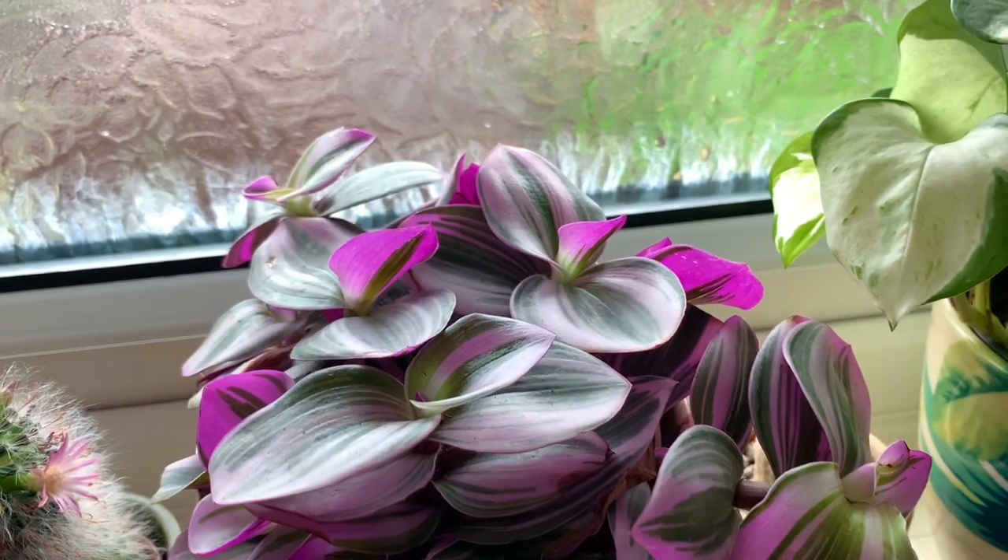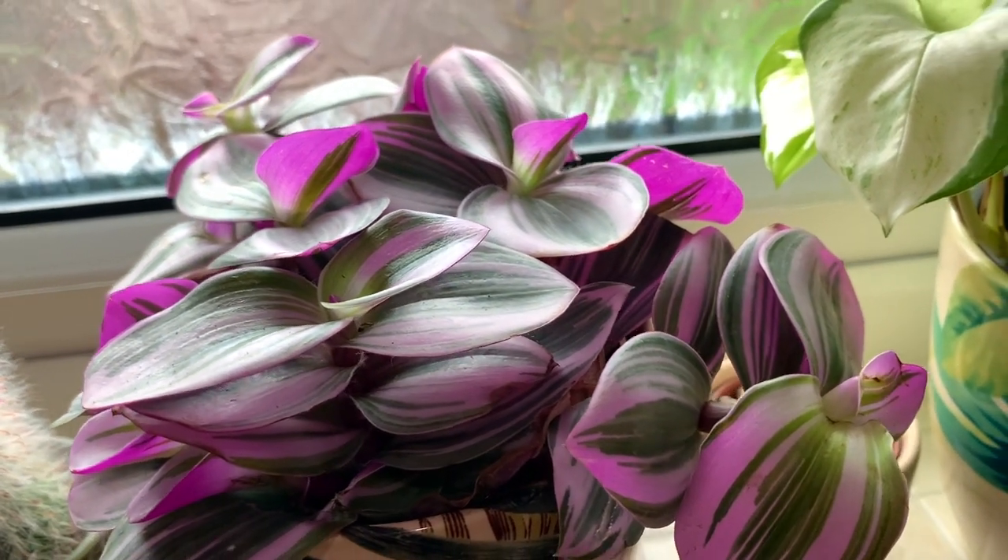This particular Tradescantia can be kept in direct sunlight, though I'm pretty sure it would prefer just a little bit of sun.